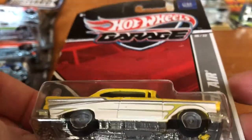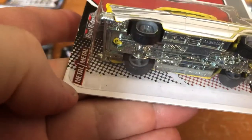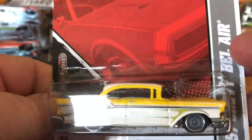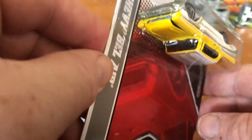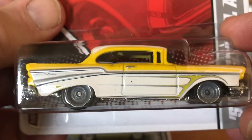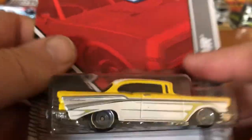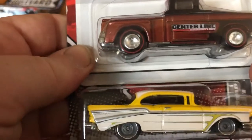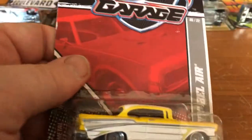Here we have the Garage Series. Here's the 57 Chevy Belair — metal on metal, wheel rider tires. I like this color, this is really nice. It has an opening hood — you can kind of see the hood coming up. It looks like it has the gray steelies, or meant to represent them. They're really the deep dish wheels that are chrome on other vehicles, but on the 57 Chevy they're gray, like a regular basic wheel.